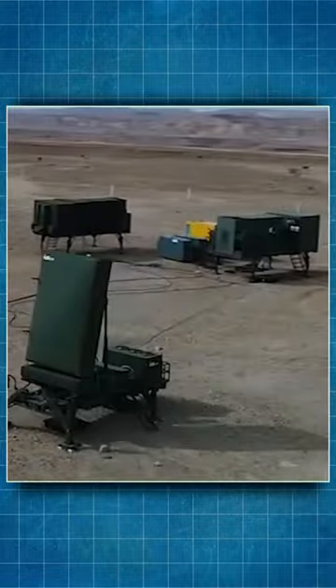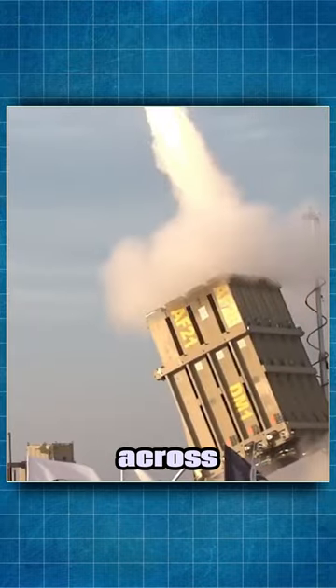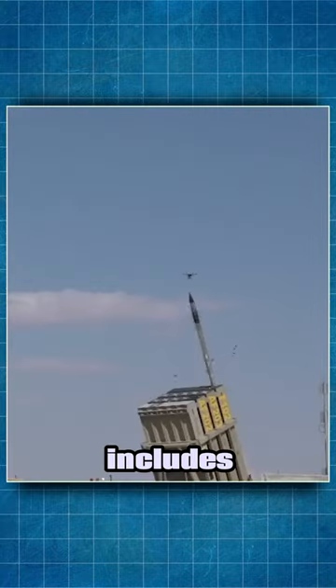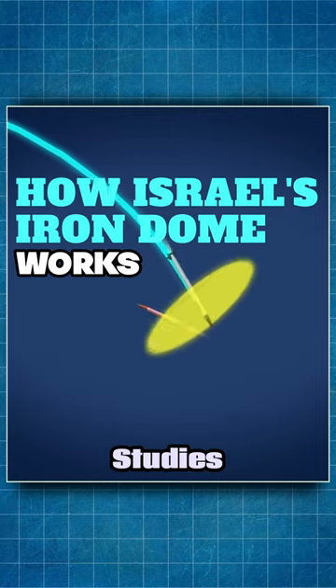There are 10 Iron Dome batteries across Israel, each of which includes three to four launchers, according to Raytheon and the Center for Strategic and International Studies.